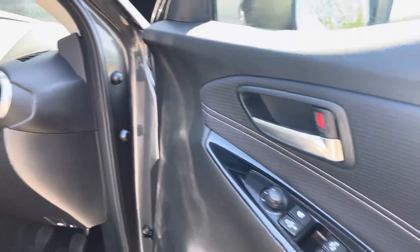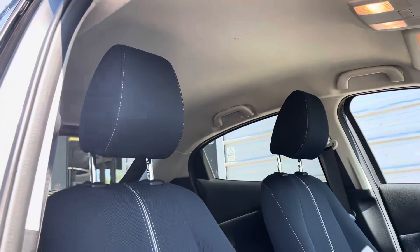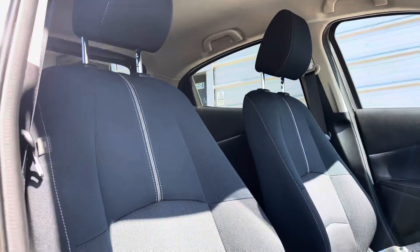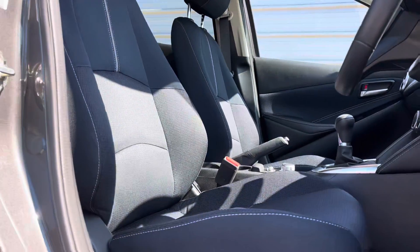We have the black leather and cloth door and dash inserts which match the black cloth seats perfectly with the grey contrast stitching throughout. The front seats also have manually adjustable headrests for additional comfort.